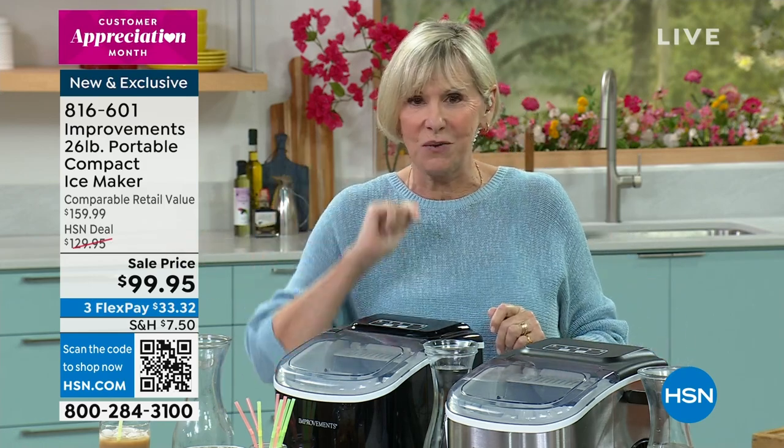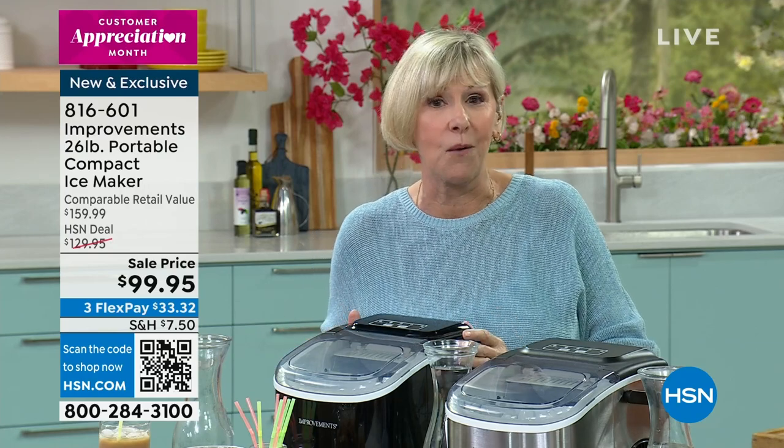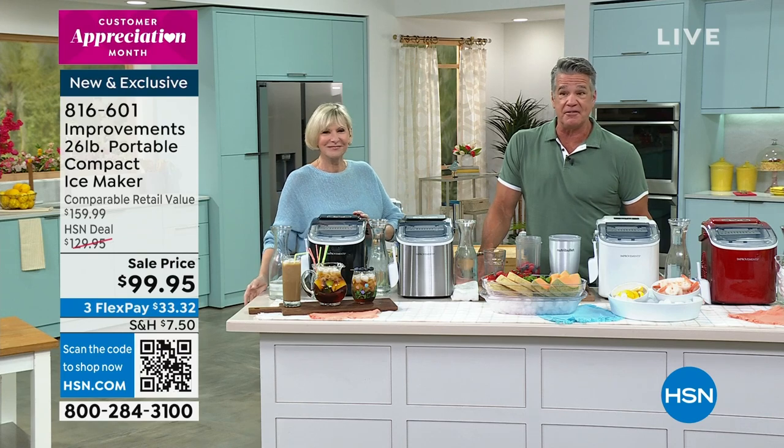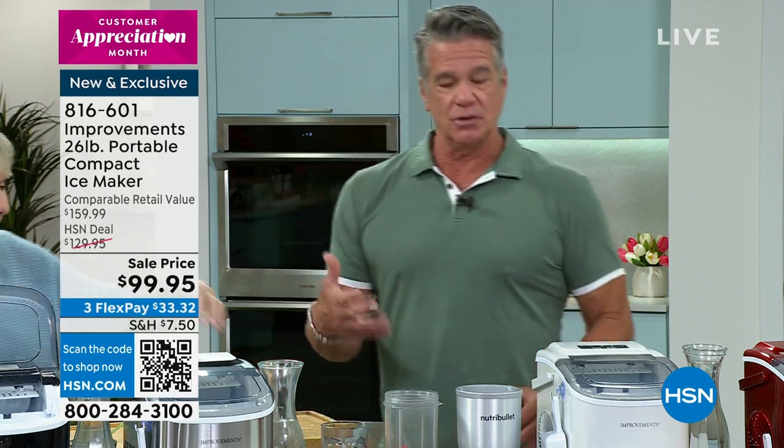26 pounds of ice every 24 hours — and this guy is a powerhouse. Today it's 99 bucks. If you want to get it for $59, get a brand new HSN credit card and we'll take $40 off. It's April, springtime and summertime — you're going to be using this all the time.